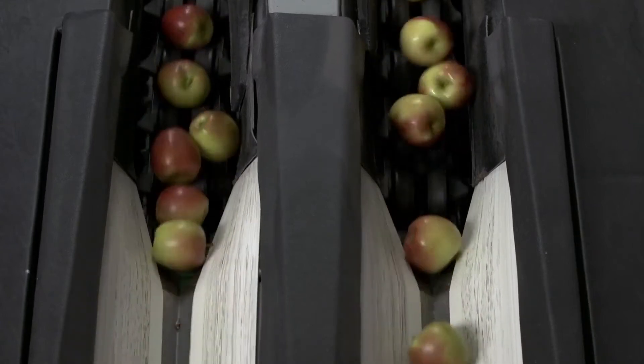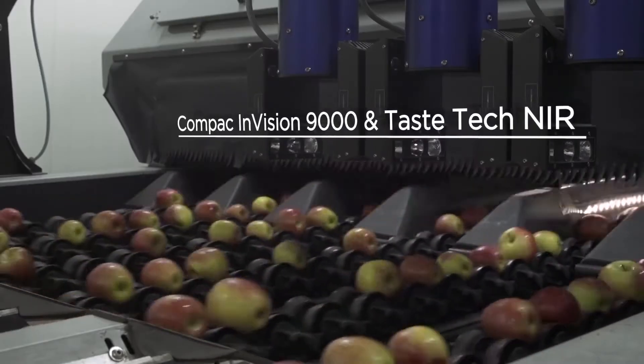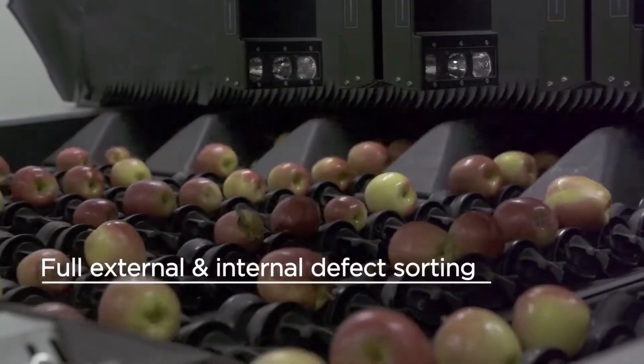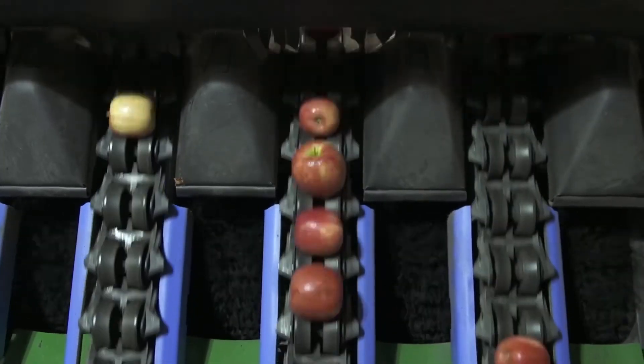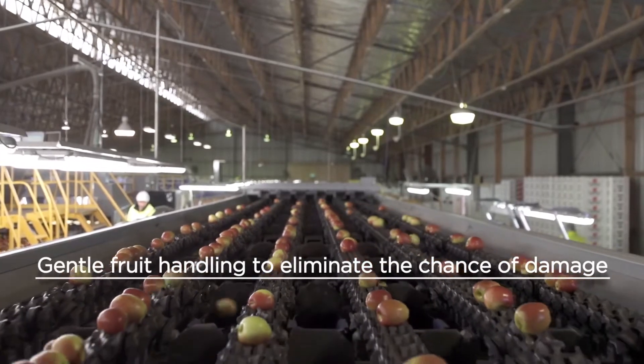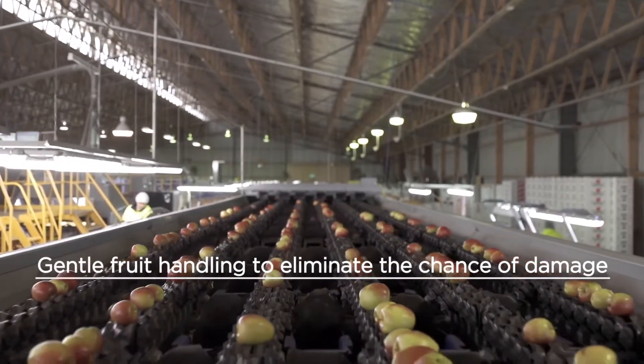On our six-lane blemish machine we have NIR, which we use for internal problems. If we need it we'll use it, or if we want to specialise in getting water core into certain markets or taking it out of certain markets, we can do that. We've found it very efficient for dealing with internal defects.